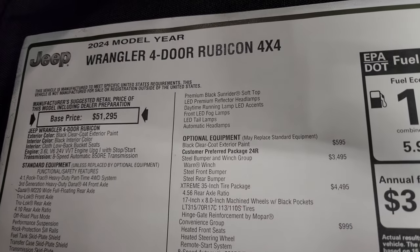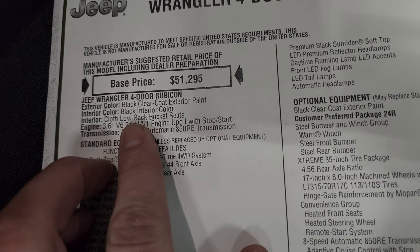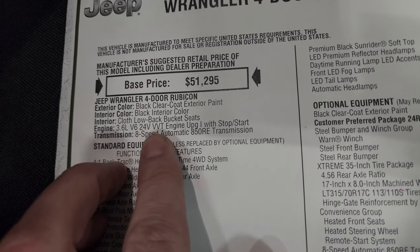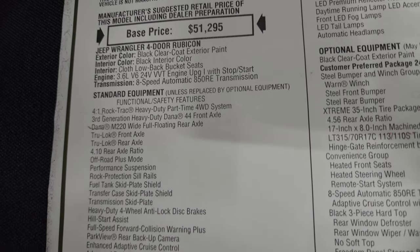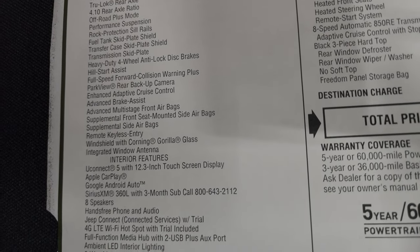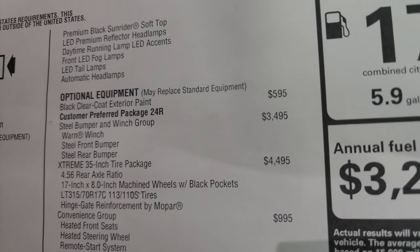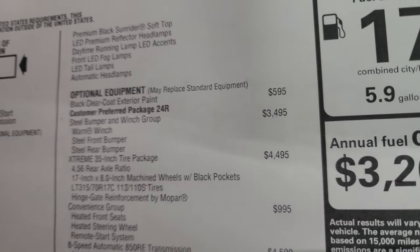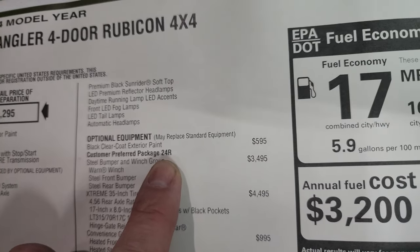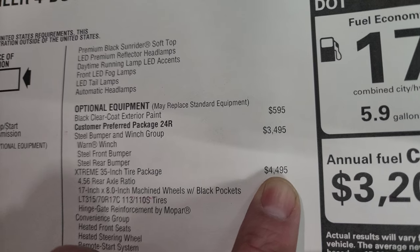Here is the original window sticker: the 2024 Wrangler 4-door Rubicon 4x4 in black clear coat, black interior - they call it black but it's definitely charcoal - cloth low-back bucket seats. 3.6-liter V6 24-valve VVT engine with start-stop, eight-speed automatic transmission. Everything on your left is your standard equipment. Your optional equipment starts with the black clear coat at $595. The steel bumper and winch group is a $3,495 option. 24R is the Rubicon package, and the extreme 35-inch tire and wheel package is a $4,495 option.